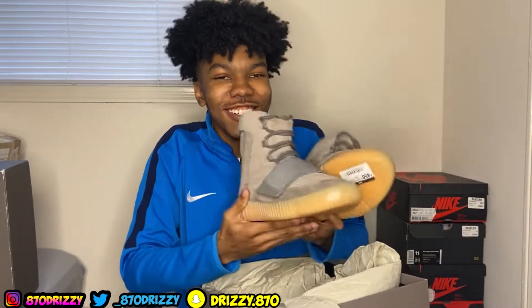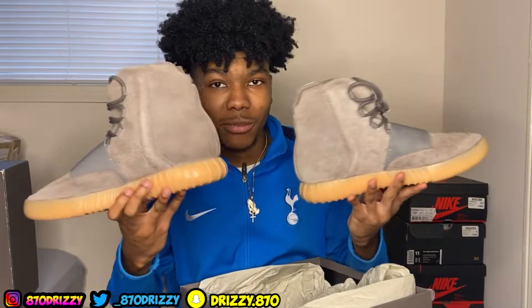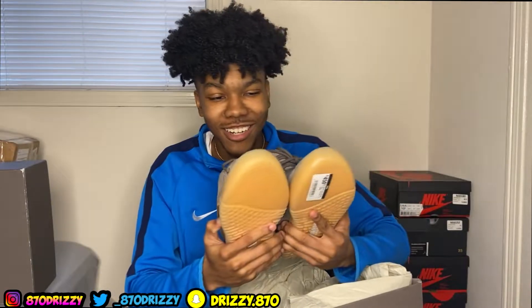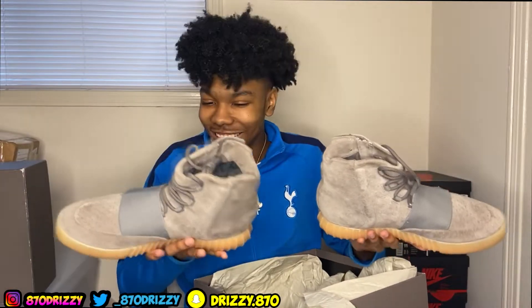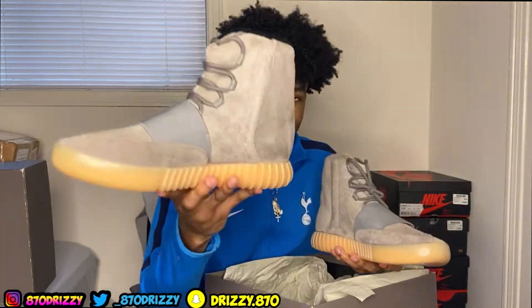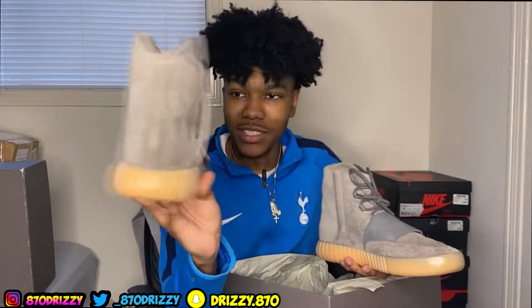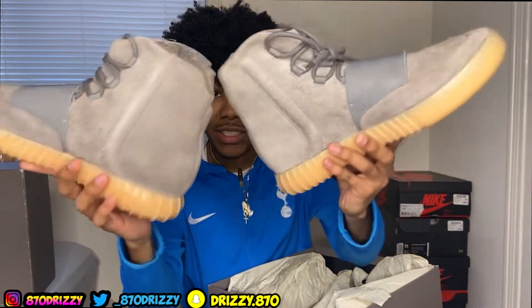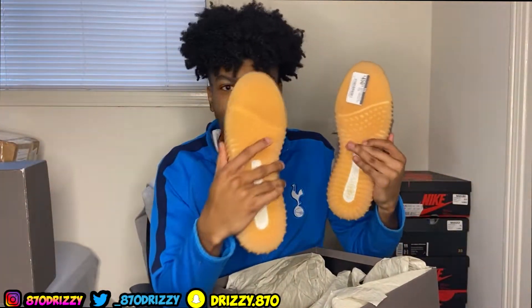Yeezy 750 Gray Gum Bobs — oh my god, I don't think y'all understand how long I've been waiting to get my hands on these. It's been a long time coming. Look at these. Size 10 and a half — crazy. I got these for a really good price used. They came with the OG box, as you can tell, and they're in clean condition, just a tiny bit worn. The sole is super clean.